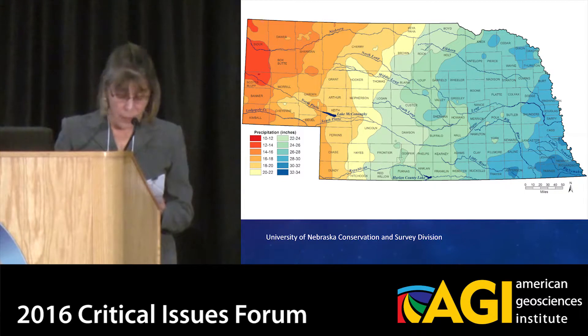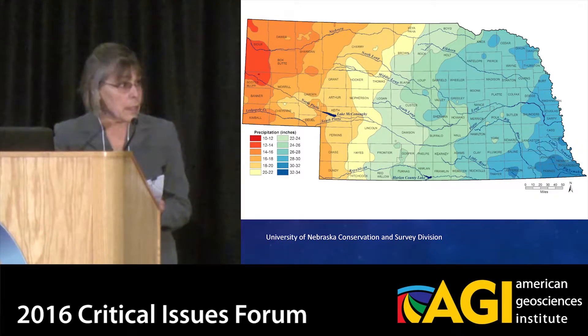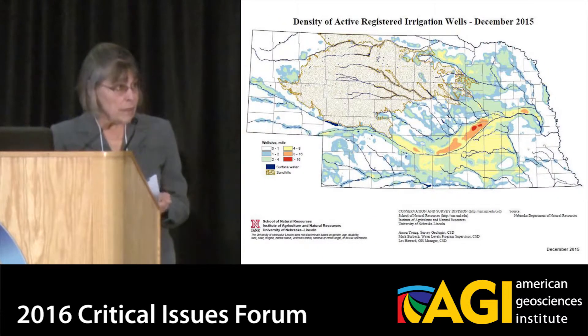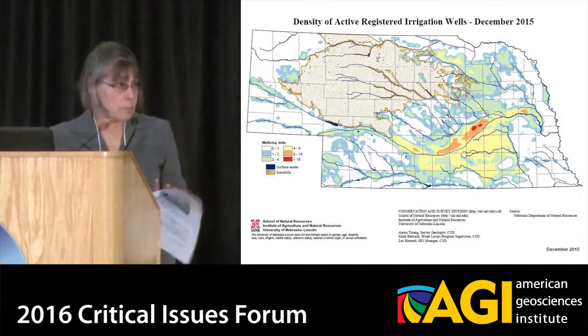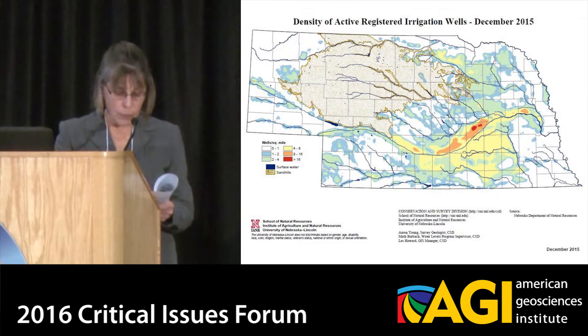Important to Nebraska is the fact that our major discharge is from irrigated agriculture. In fact, Nebraska has more irrigated acres than any other state in the U.S. and more than most countries. And over 83 percent of Nebraska's land is irrigated with groundwater wells, and we have 99,000 irrigation wells registered in Nebraska for groundwater.